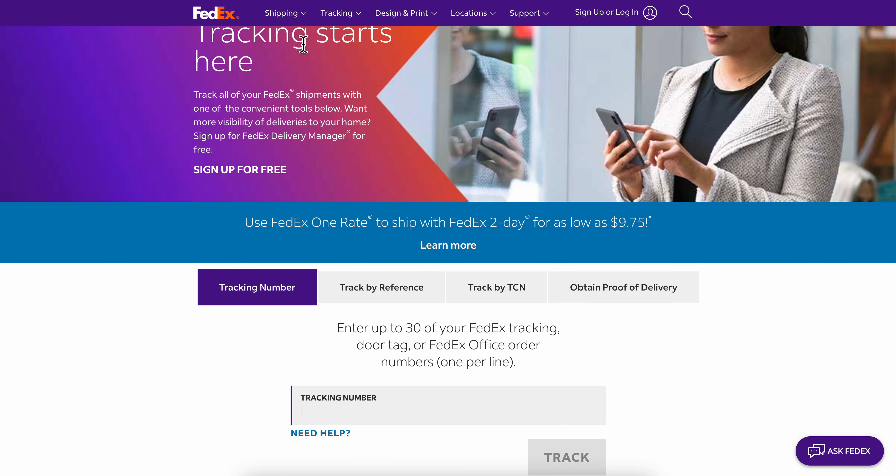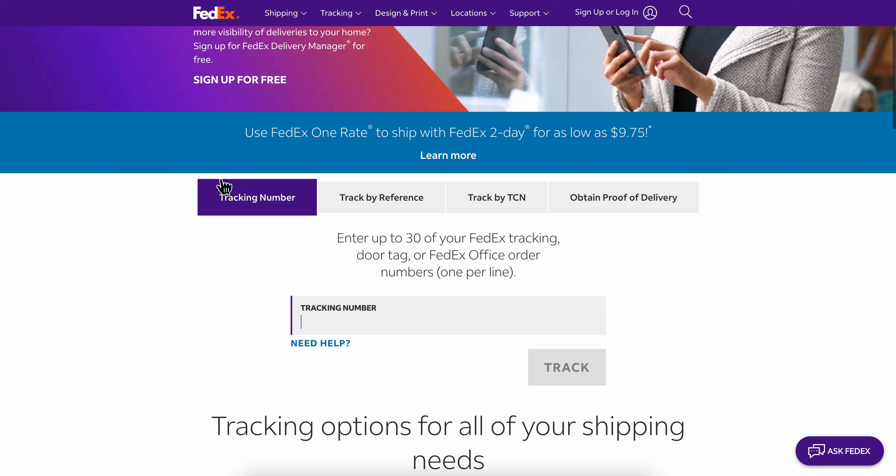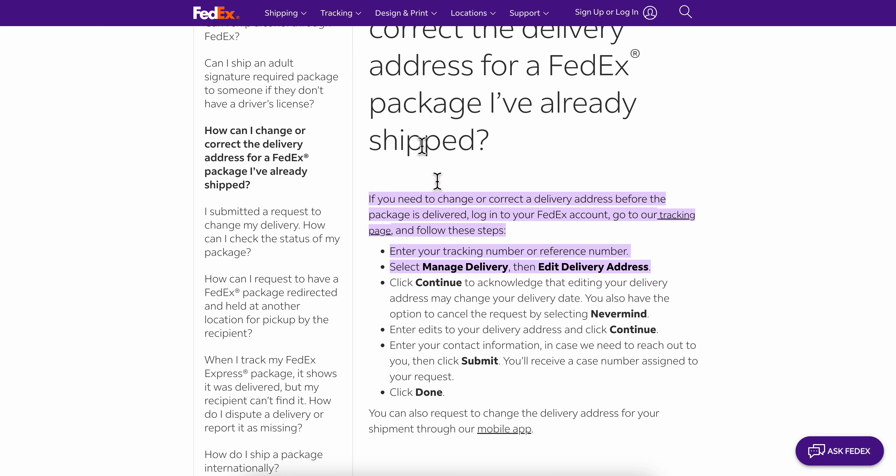Go to fedex.com and after you log in, simply click on tracking. Then enter the tracking number. Next, select manage delivery and then edit delivery address.